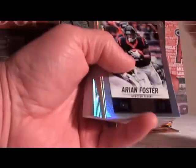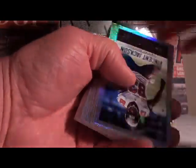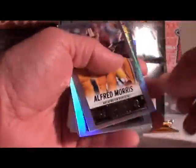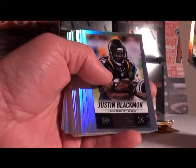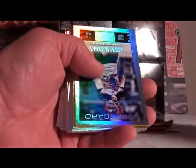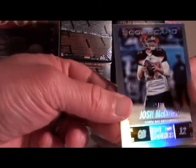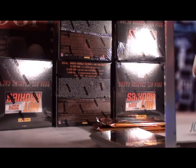First up we got Foster 100. Flip the pack — Jackson, Martin 100, Cameron 100, Smith 100, Quinn 100, Morris 100, Bush 100, Blackman, Witten 100. And we got Josh McCown numbered 61 out of 99, Josh McCown for the Bucks, 61 out of 99.